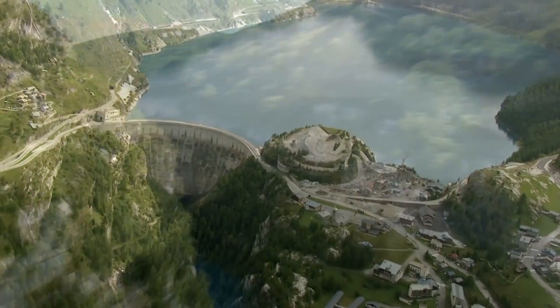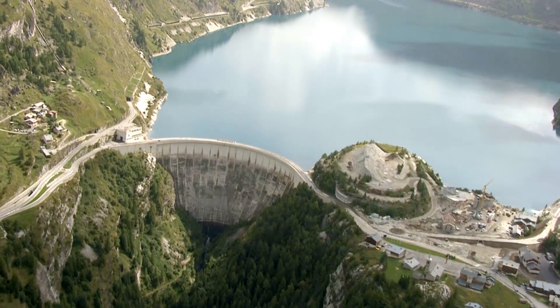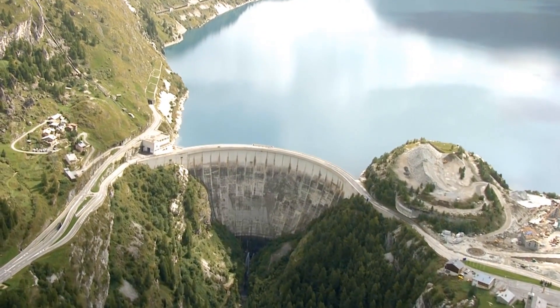A hydropower plant converts the force of moving water into electricity. Hydropower is the leading renewable energy worldwide.